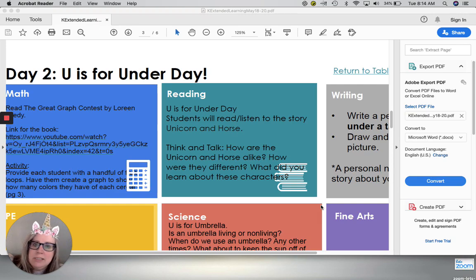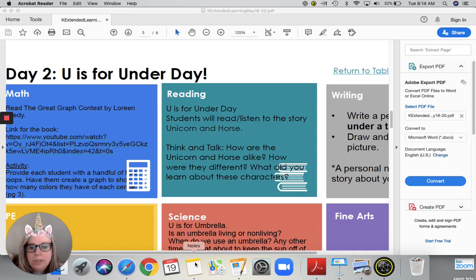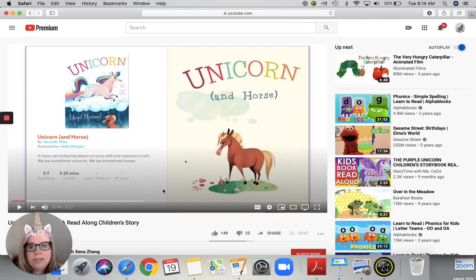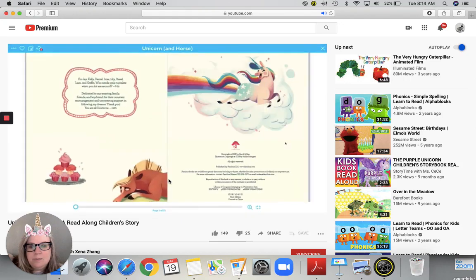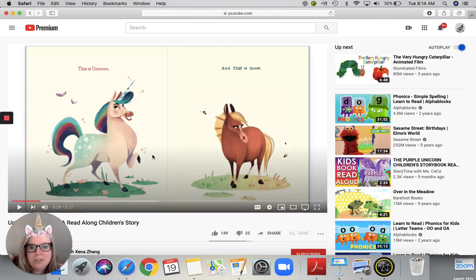Let me show you. The link is not working on this one but I will put the link for the story on Blooms for your parents to find it for you. This is what it looks like. We have two main characters — a unicorn and a horse. This is Unicorn, and this is Horse. Those are the two characters.